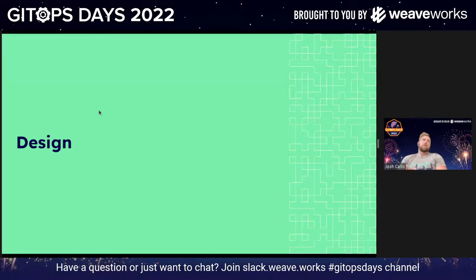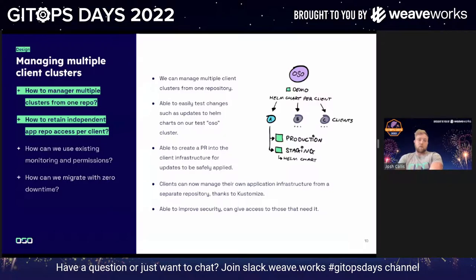What we really liked was the flexibility and scaling options Flux 2 offered, so we moved to the design phase — coming up with a repository that could manage multiple client clusters. Using our design methodology, the key questions we wanted to answer were: how could we manage multiple clusters from one repo? How can we retain independent repo access per client? Can we use our existing monitoring solutions? And how can we migrate with zero downtime?